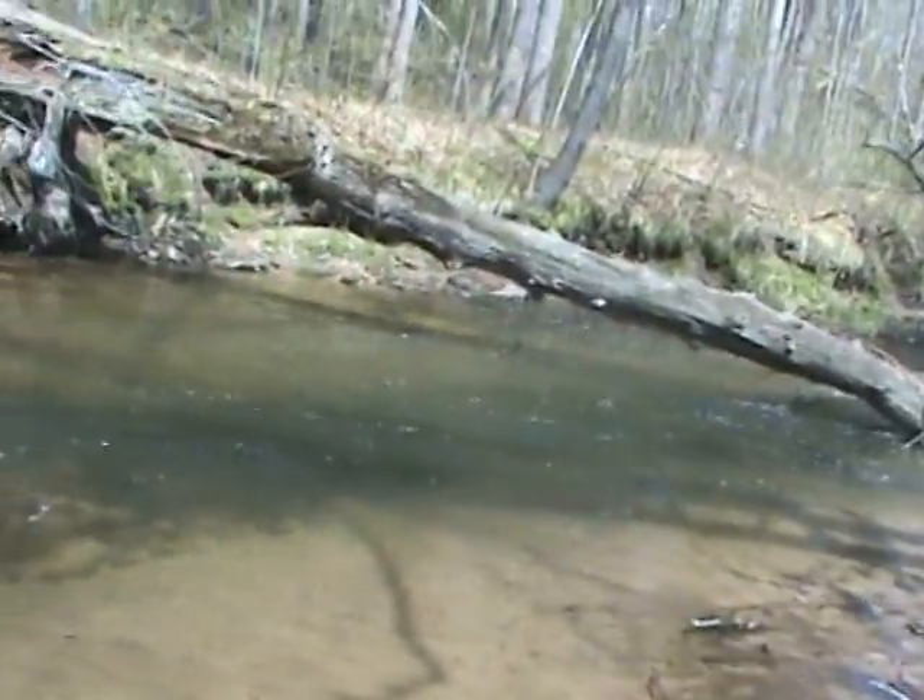Nice brown trout. Got him right by that good looking spot. Hey brown trout, here you go. There it goes.